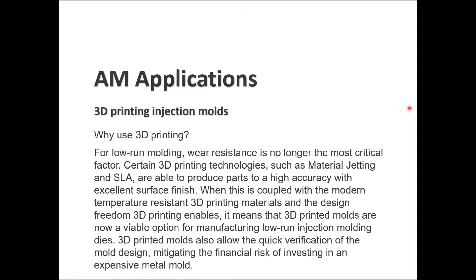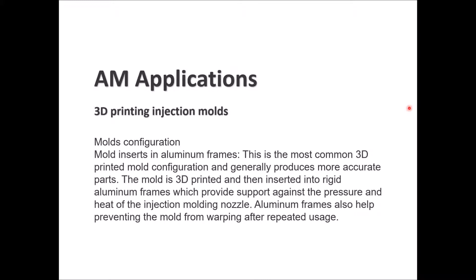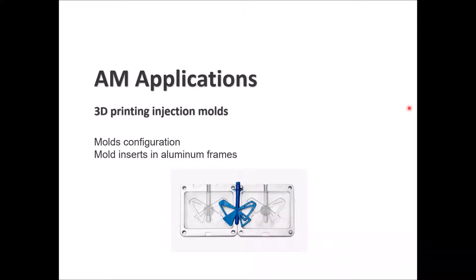3D printed molds offer quick verification of mold design, mitigating the risk of investing in expensive metal molds. They are best suited for fast turnaround times of 1 to 2 weeks (versus 5 to 7 weeks), production quantities of 50 to 100 parts, mold designs where changes or iterations are likely, and relatively small parts under 150mm. The most common configuration is mold inserts in aluminum frames, which produce accurate parts — the mold is 3D printed then inserted into a rigid aluminum frame providing support against injection molding pressure and heat, helping prevent warping.